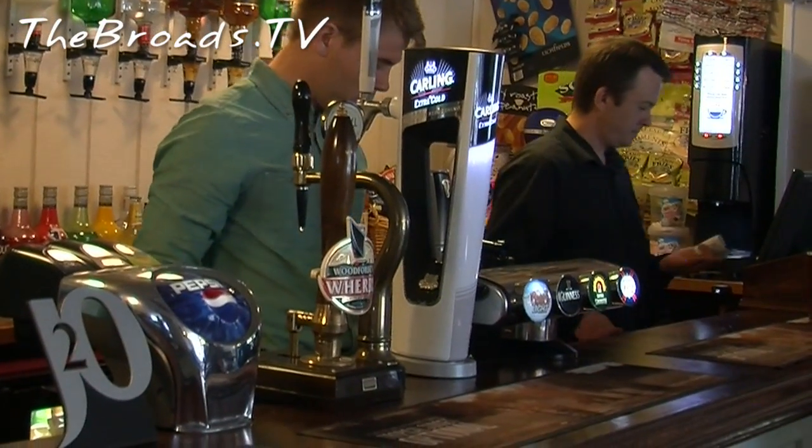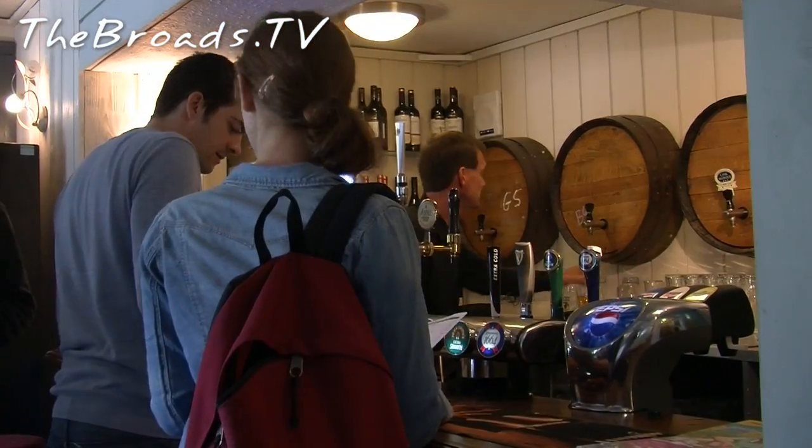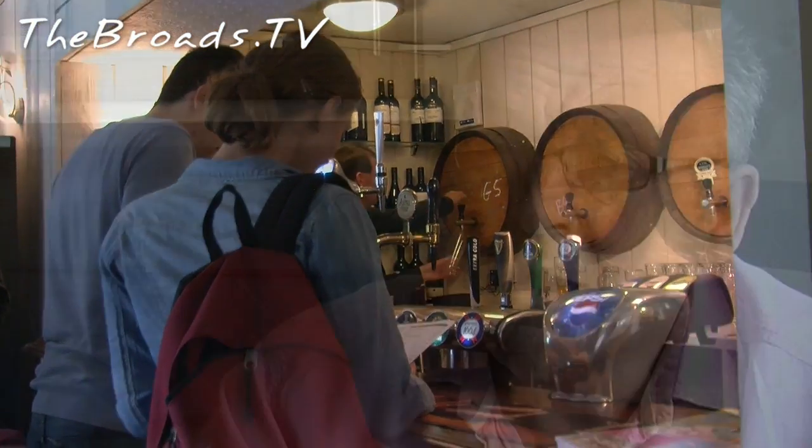We're a Punch tenancy. We have a range of three, maybe four, lagers. We have draught cider from Aspel, Suffolk cider. We can run as many real ales as we choose to, and in fact we are offered a weekly choice of about 90 — hard to believe. But we stick to three mostly, because we want to keep it fresh. At the moment we're running Adnam's Ghost Ship, Brewer's Gold, and the big cellar locally of course is Woodford's Wherry, the brewery being two miles up the road.